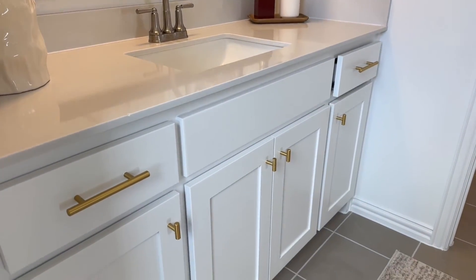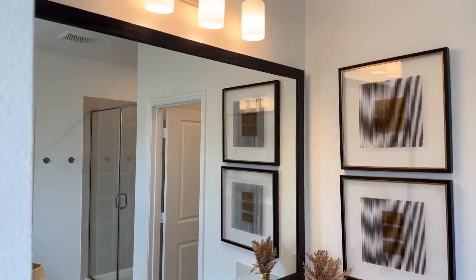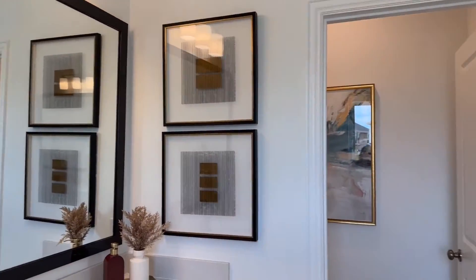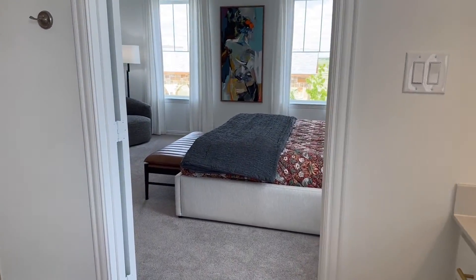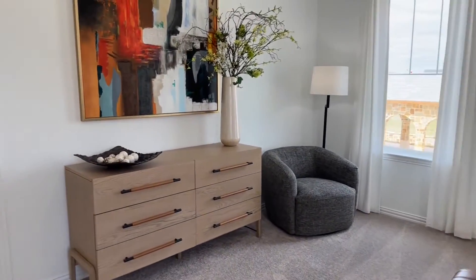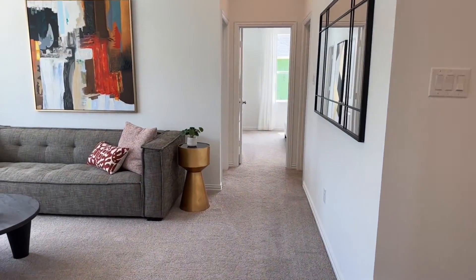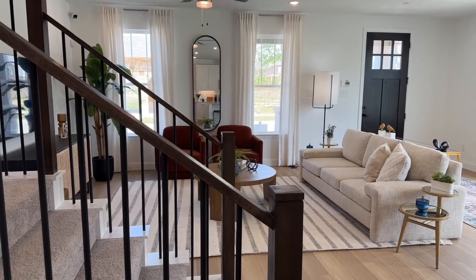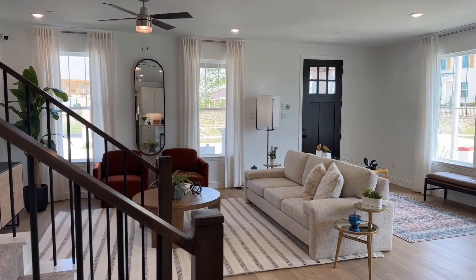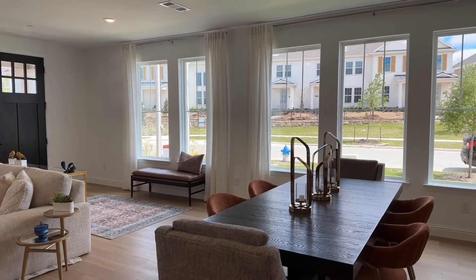I do love the gold fixtures. This is a really pretty, really good size. Let's take one more look at the open downstairs area before we head outside and look at some of the amenities that the community has to offer.